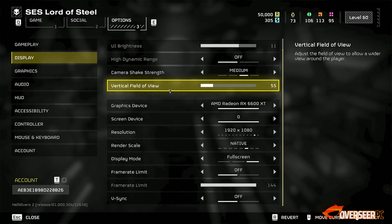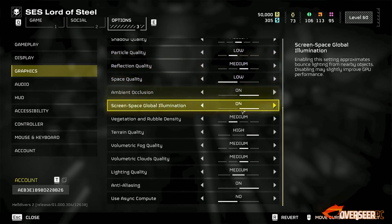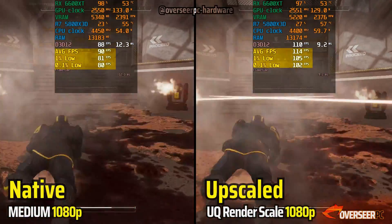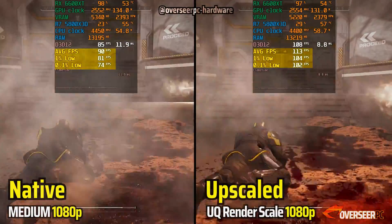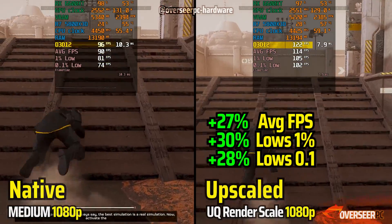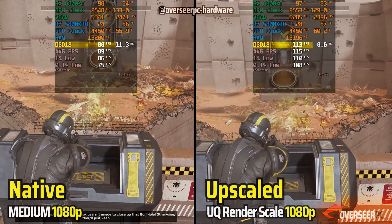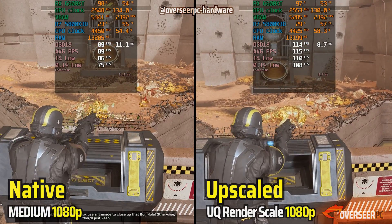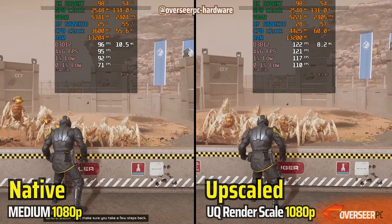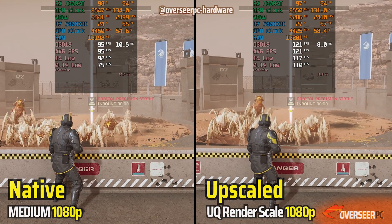Next game is Helldivers 2, where we continue to fight for managed democracy. Let's first have a quick look at both native 1080p and an ultra quality upscaled render with the RX 6600 XT. We are getting about 90 FPS native while there's a sizable lead with the upscaled resolution. However, having an upscaled render scale will have worse visual quality in this game, so let's just stick with native 1080p — this is a PvE game anyway, not PvP.